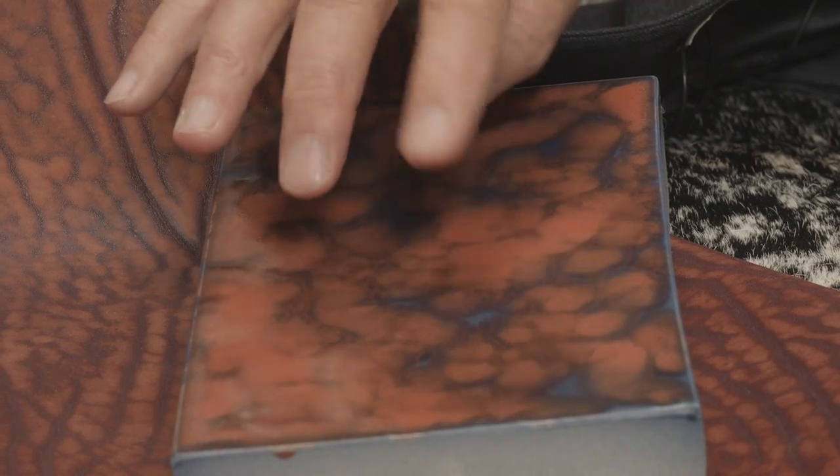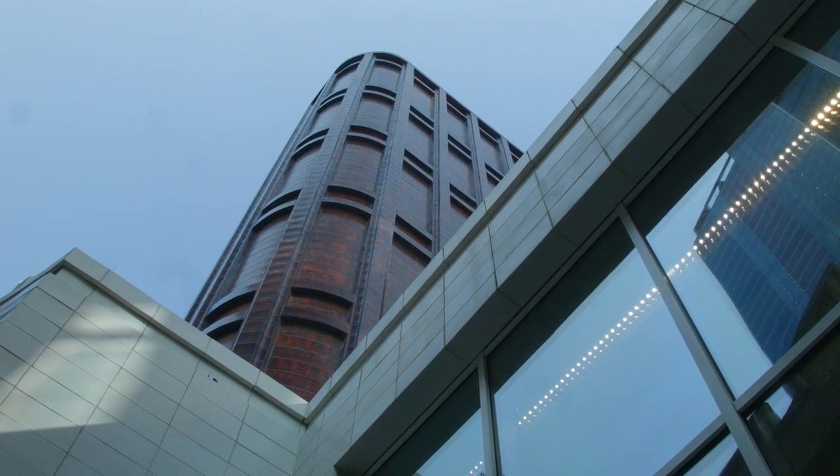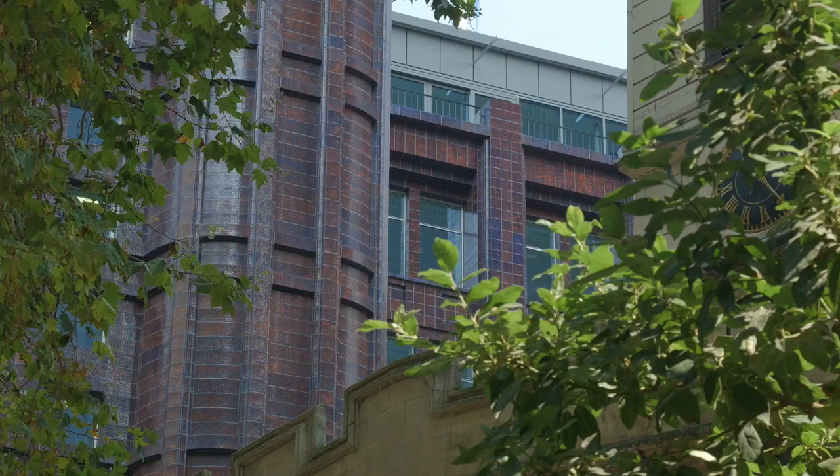That brings me on to another question about materials, because I think your material choice is really interesting — the way it lends to detail but also to overall harmony for the building. The ceramic is a good case in point: it creates, rather like a lavender field, an extraordinary haze of colour, and that's why I worked with this as a backdrop to St Helen's.